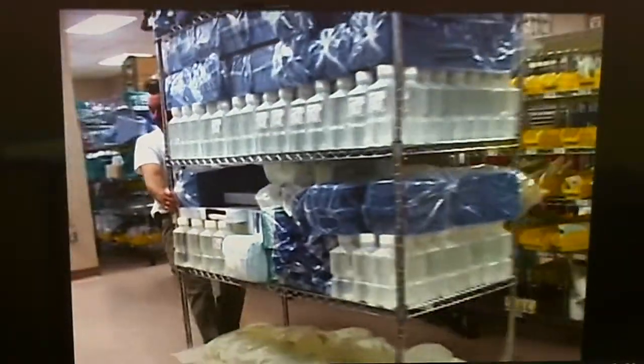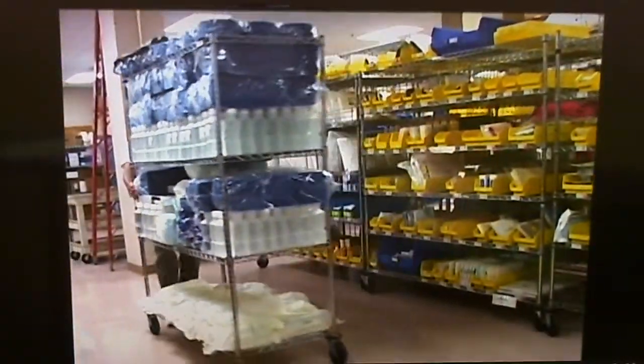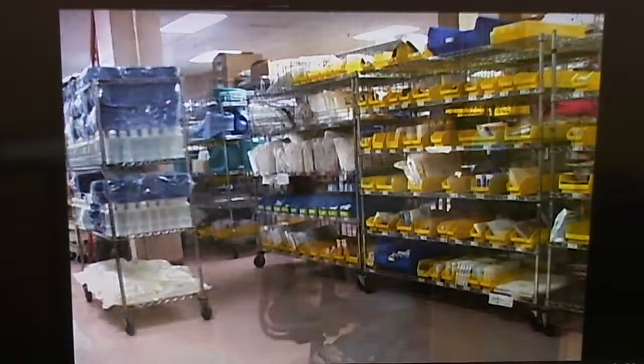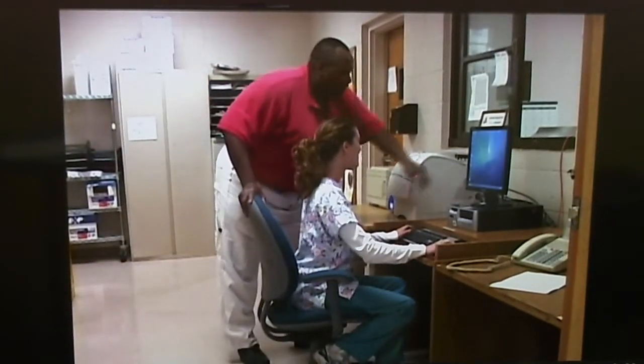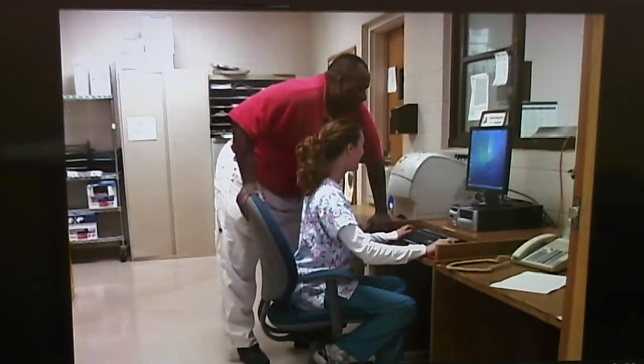In fact, the hospital's central supply function has realized a drop in average daily inventory from $400,000 to $114,000 since implementing JIT techniques.